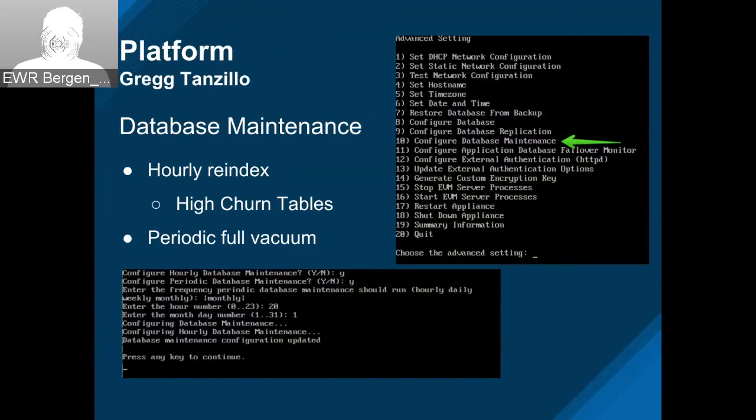We finally have database maintenance. It's basically the same maintenance that was separately distributed — now we've added that to the appliance. In the appliance console, there's a new option: 'Configure database maintenance.' You can create an hourly re-index for high churn tables like metrics, workers, and servers, and you can also schedule a periodic full vacuum. The screenshot at the bottom shows what it looks like after going through the configuration.